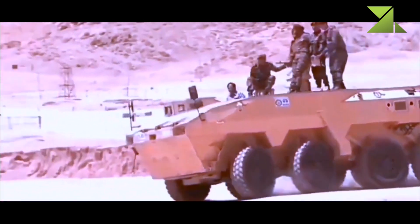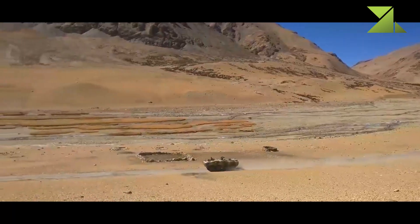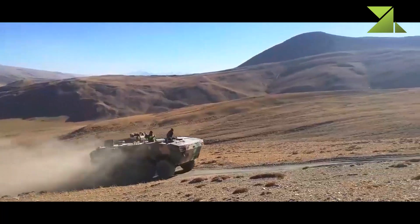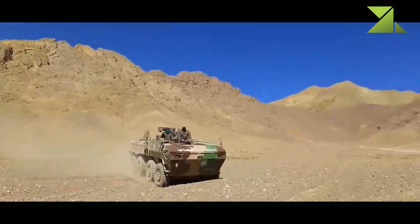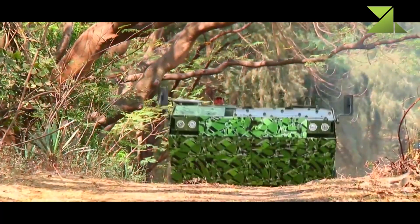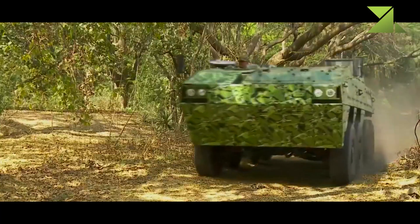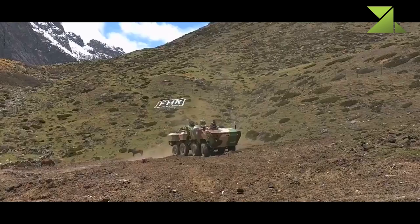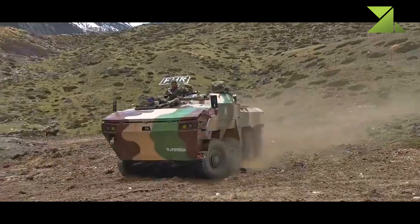This Indian armored personnel carrier has a crew of 3 and carries 9 fully equipped troops. It has been reported that troops are seated back-to-back. Infantrymen egress and dismount via a rear power-operated ramp, and there are also roof hatches for emergency exit. Troops are provided with firing ports and associated vision blocks to fire their individual weapons.